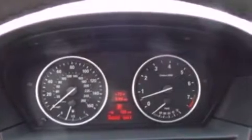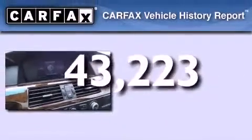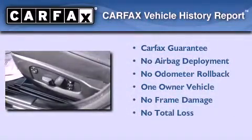Additional features include cargo tie-downs, dusk-sensing headlights, and side-curtain airbags. This vehicle has less than 44,000 miles. This BMW has had only one owner and it qualifies for the Carfax buy-back guarantee.